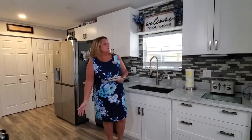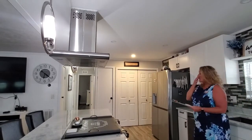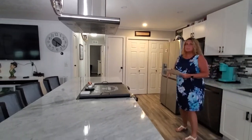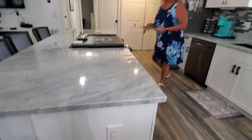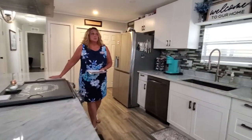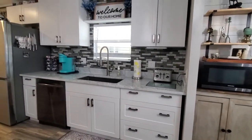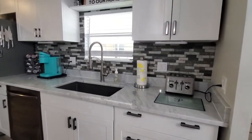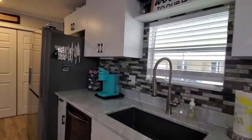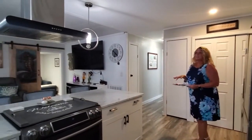Today I want to show you this 1973 manufactured mobile home. This is a beautiful home — they've done very nice with the decor. This home comes completely turnkey, so that means everything in this home stays except for their personal items. The artwork on the wall is the only thing that does not stay.